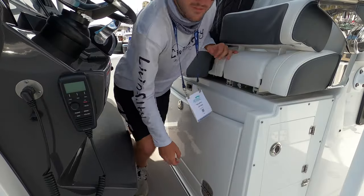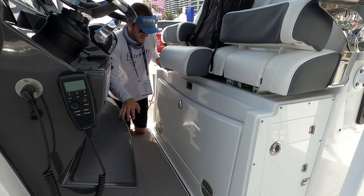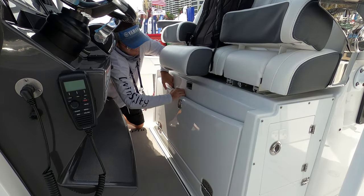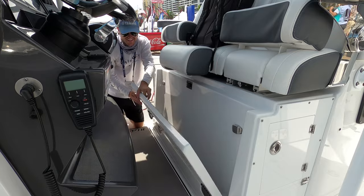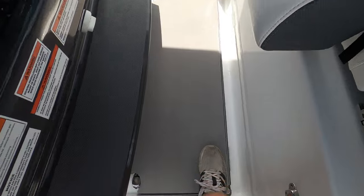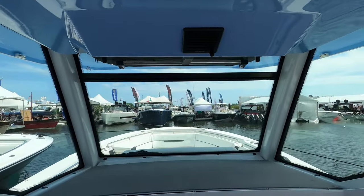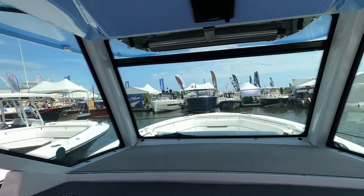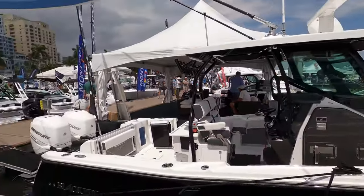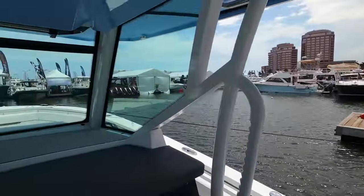There's a step here that was told to me is difficult to open — but there we go. Now we have a step up, and our point of view is very high — you can see plenty over the gunwale from up here. Nice elevated vantage point for a good 360-degree view around the boat.